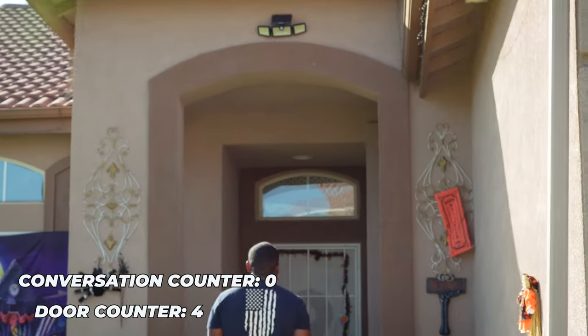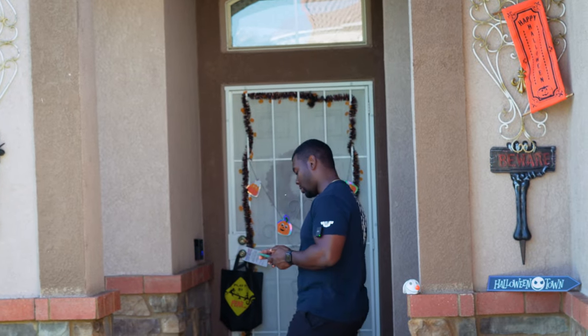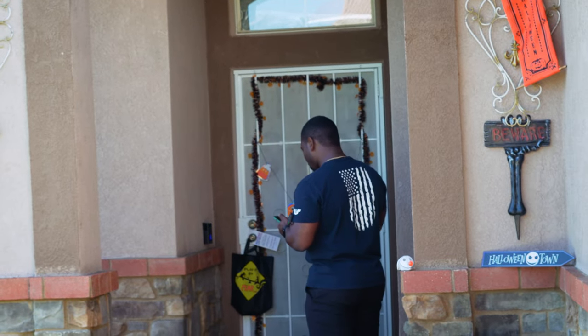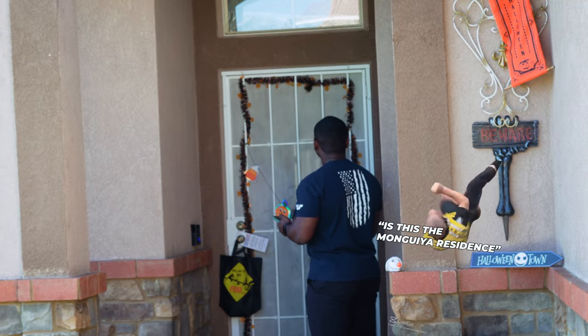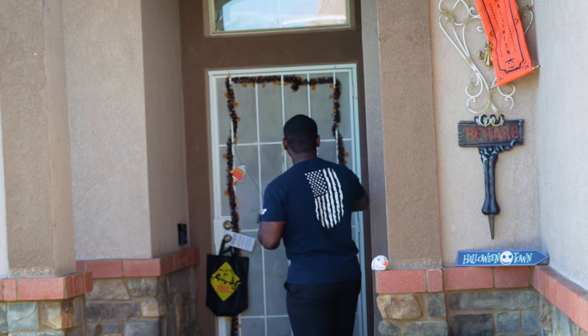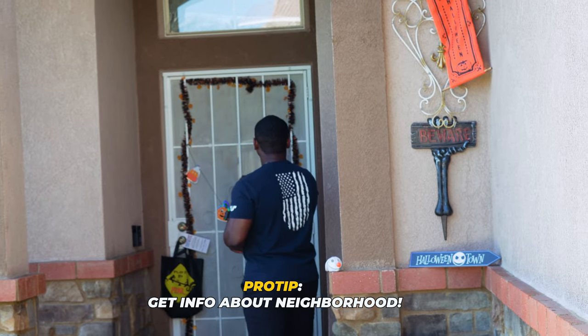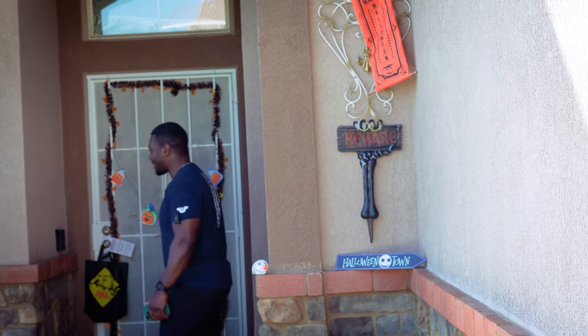At the first door: 'Is this the Munguia residence?' — 'No.' 'Are you guys just renters here?' — 'Yeah.' 'A lot of your neighborhood, a lot of renters?' — 'We're not really too sure.' — 'Okay, have a good rest of your day.'